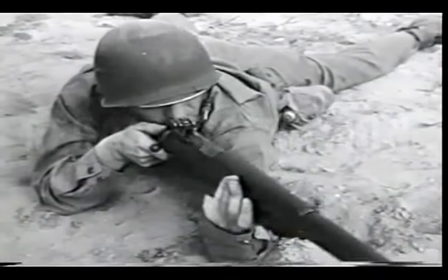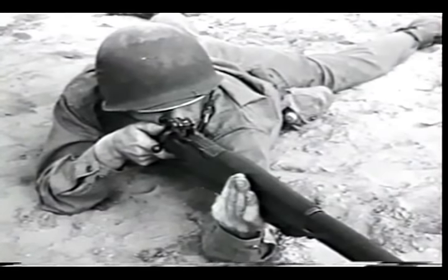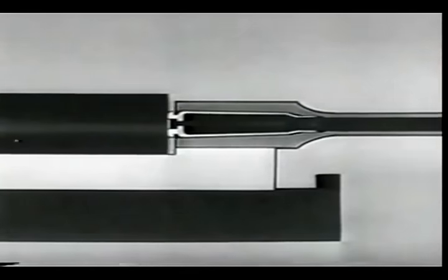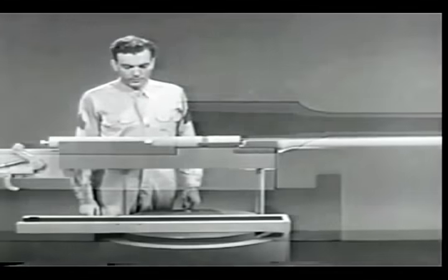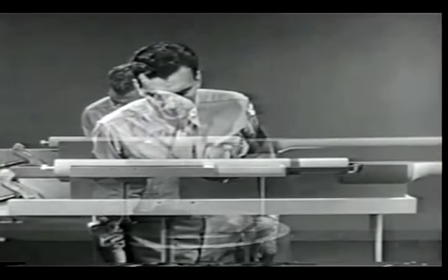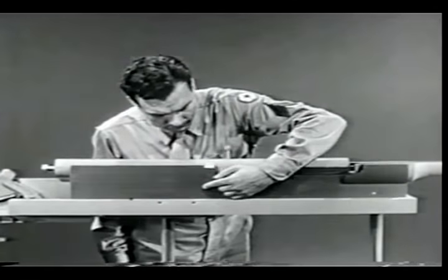The third way of using the gas to operate the bolt is called recoil operation. As you know, most weapons recoil or kick against the shoulder of the man firing. If we use this movement to operate the bolt, we'll have a recoil-operated weapon. To harness this recoil and put it to work, the weapon is placed inside a stationary housing known as the receiver.